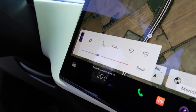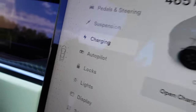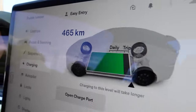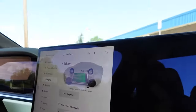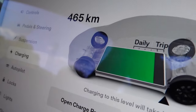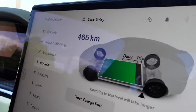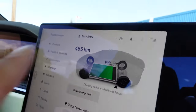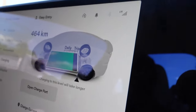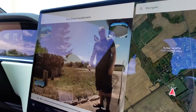In the charging section you'll notice the range — in this case we've got 465 kilometers left. Our last charge took about 9.90 kilowatt hours to fully charge. You can also toggle the charge limit: 80% is optimal for normal battery longevity, 90% is standard, and if you want to take a long trip you can bump it all the way up for extended range.